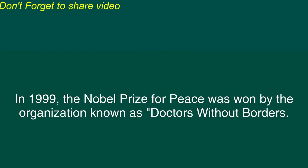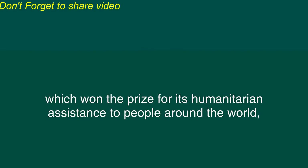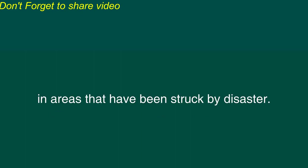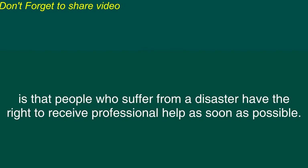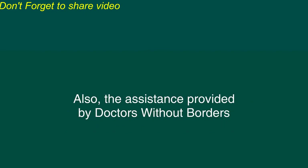Doctors Without Borders. In 1999, the Nobel Prize for Peace was won by the organization known as Doctors Without Borders. This is the English name for the organization based in Belgium which won the prize for its humanitarian assistance to people around the world in areas that have been struck by disaster. The fundamental ideas of Doctors Without Borders is that people who suffer from a disaster have the right to receive professional help as soon as possible. The organization helps people regardless of their nationality, race, religion, ethnicity, sex, or political opinions.